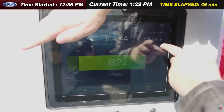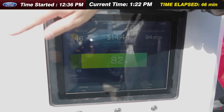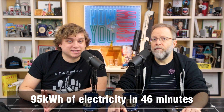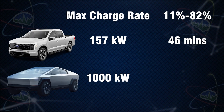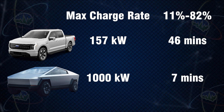It took us 46 minutes during our testing to charge the F-150 from 11% to 82%, and we got almost 95 kilowatt hours of electricity in 46 minutes. So by my math, the Cybertruck with one megawatt charging speed should be able to charge from 11% to 82% in about seven minutes.